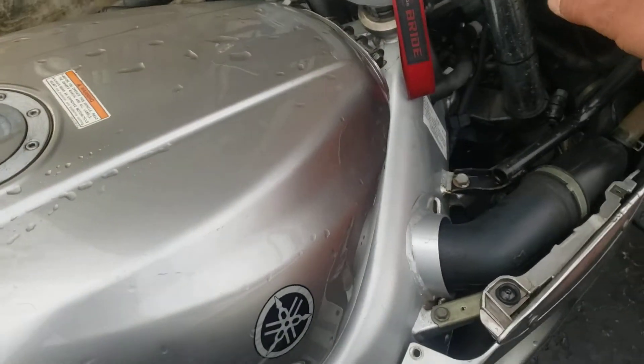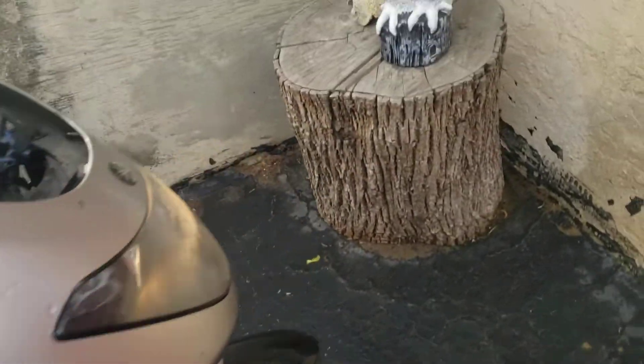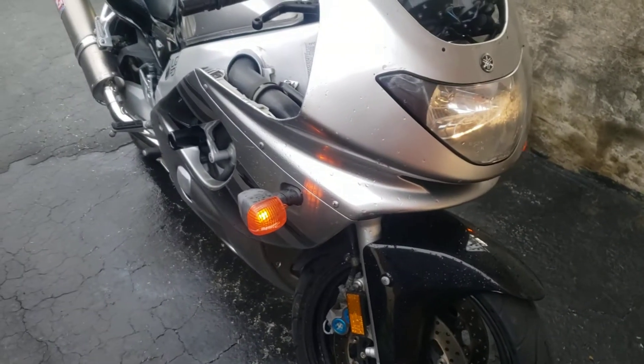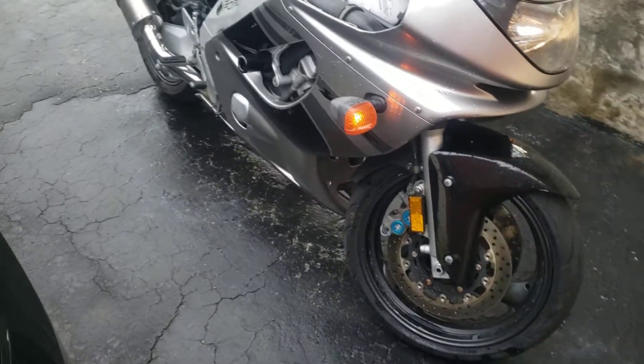The big thing is the trans. The trans is a little wonky. I know that's a big thing on these, so I'm probably just going to take it somewhere and have it serviced. I'm not going to get in there — I have a feeling it's going to need a shift shaft.